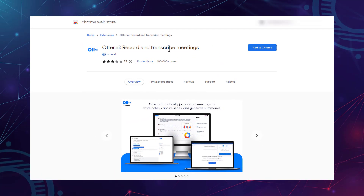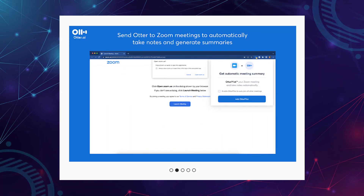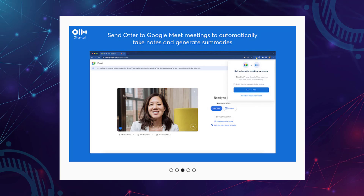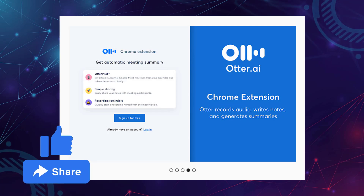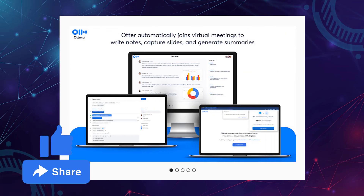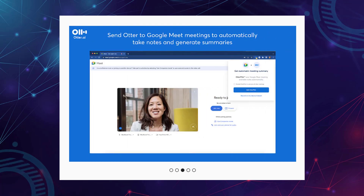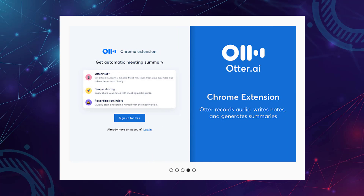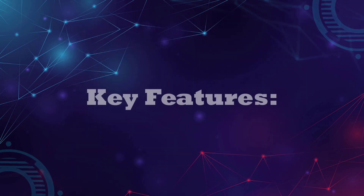Next: Otter.ai. Say goodbye to manual note-taking and embrace Otter, an AI-powered meeting assistant that records audio, writes notes, captures slides, and generates summaries. Otter's AI creates real-time meeting notes and fosters collaboration by connecting with Microsoft Outlook or Google Calendar. Otter Assistant automatically joins virtual meetings to record and transcribe, while sharing live transcripts for interactive highlighting and commenting. The extension intelligently detects virtual meeting links in your browser or calendar, and is compatible with Zoom, Google Meet, and Google Calendar.